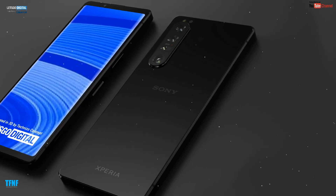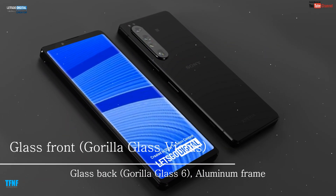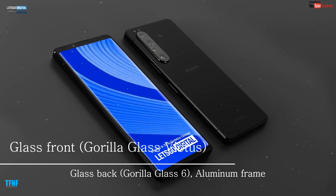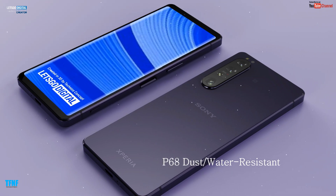Dosto agar hum baat karen Sony Xperia 1 IV 5G smartphone ki toh ismein front Corning Glass, back Corning Glass 6, aur aluminium frame hoga. Yeh smartphone IP68 dust aur water resistant hoga.